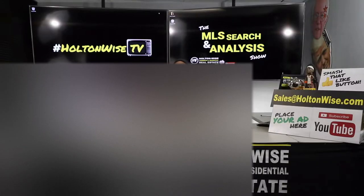Welcome to the MLS Search and Analysis Show here on Holton Wise TV. I'm your host, James Wise, and this is the show where we work together — you get me and my team — and we try to build you guys a rental portfolio, grow your existing rental portfolio, and increase your net worth through real estate investing.